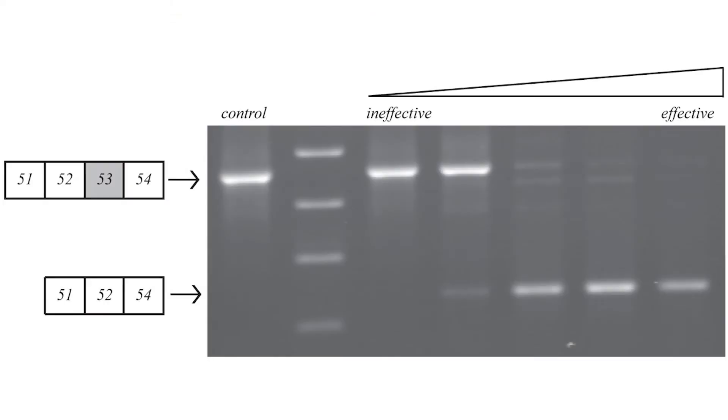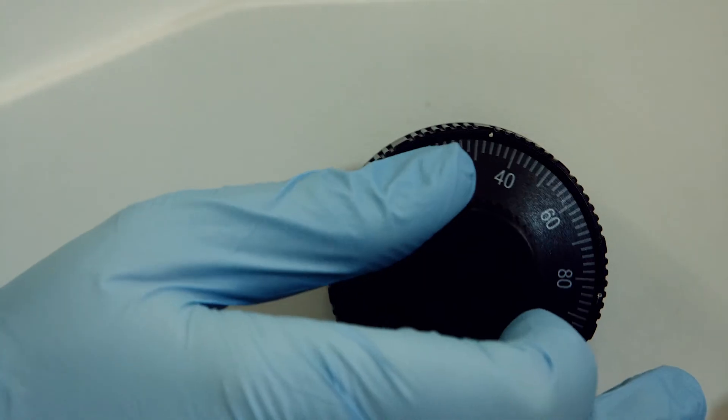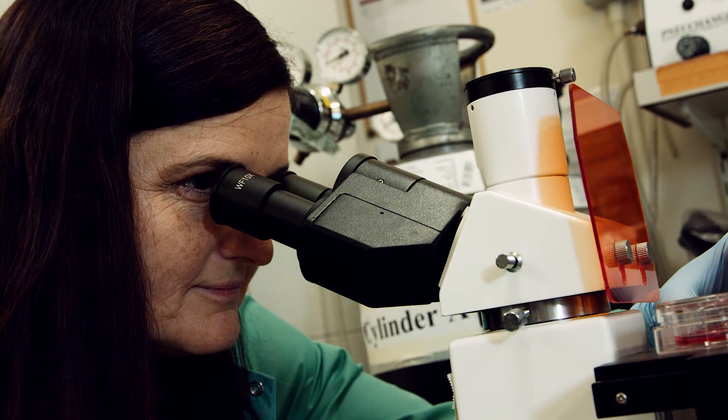We can see products that have no exon skipping and products which are smaller that have the exon skip. We can then quantify which antisense oligonucleotide is working best and recommend it for clinical trial. One of these antisense oligonucleotides has been put through clinical trial — it targets exon 51 — and this would have applicability to 15% of patients.